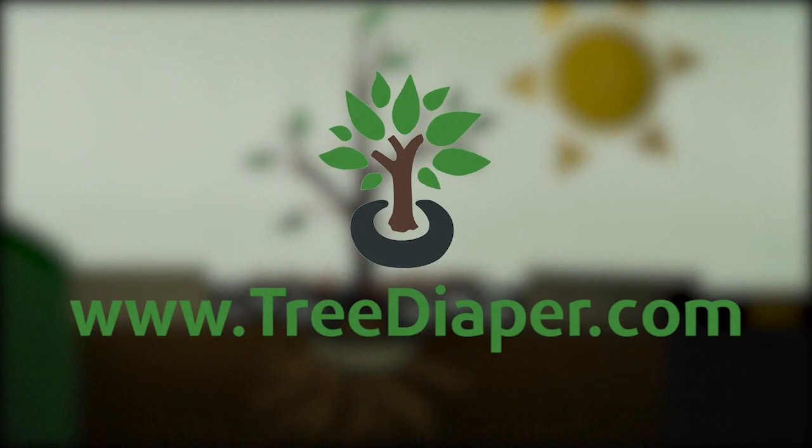Learn more at www.treediaper.com, and check out our case study on green infrastructures.